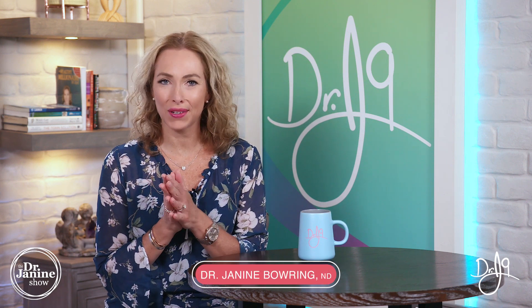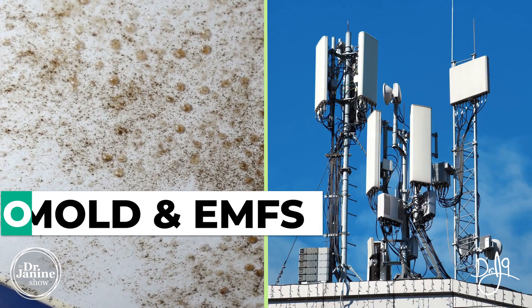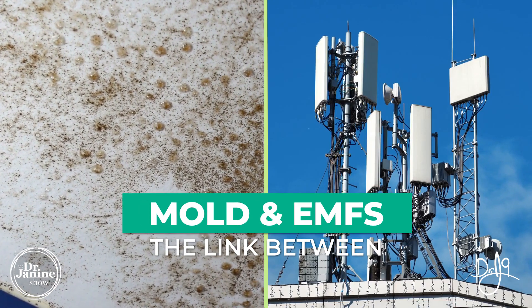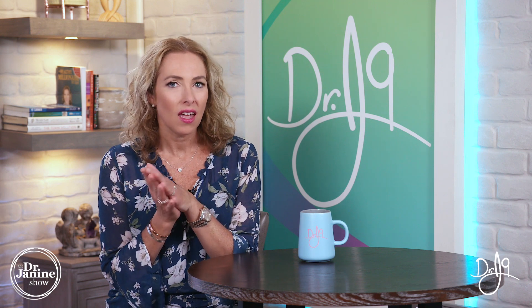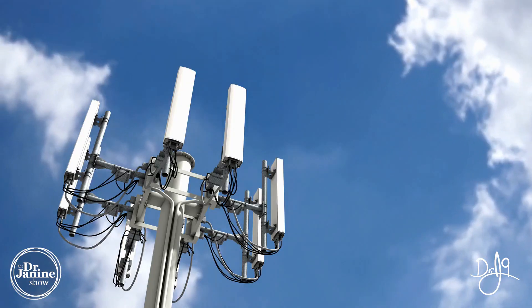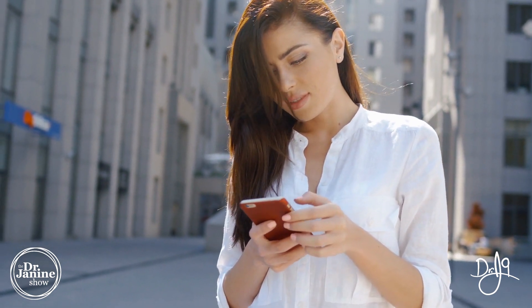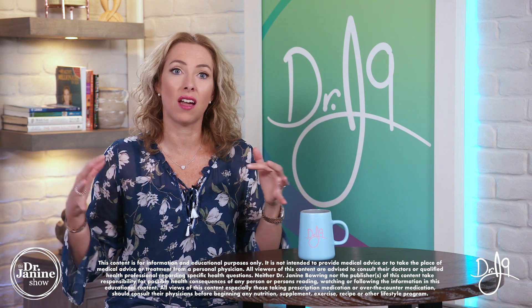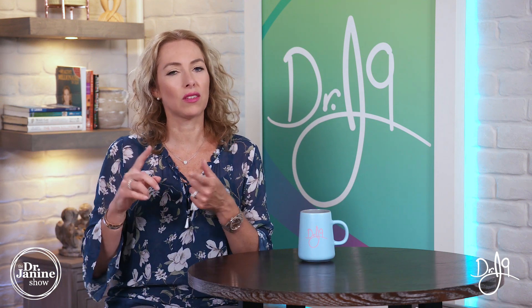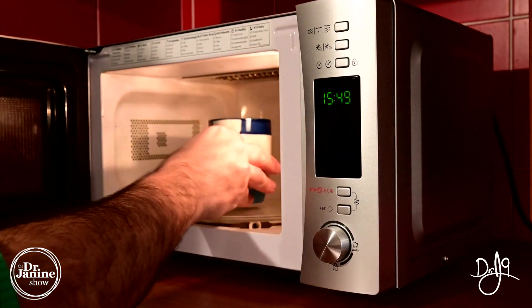Welcome. I'm Dr. Janine Baring, naturopathic doctor, and today I'm talking about mold toxicity and the link between mold and EMFs. EMFs are electromagnetic fields — specifically the unhealthy ones from all of our devices, called non-native EMFs. Not the natural EMFs from the earth, but the damaging non-ionizing radiation from our appliances and anything plugged into our home.